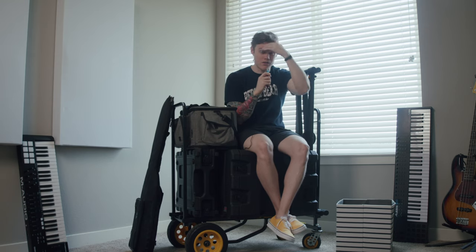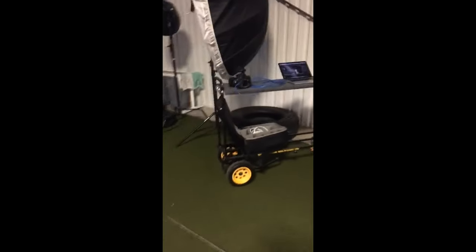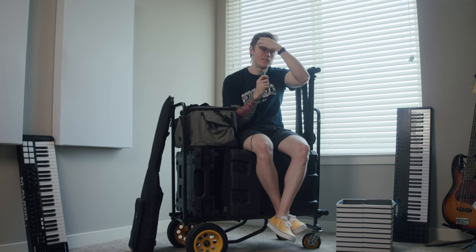From that moment on, I pretty much brought this cart on every shoot I could because it helped me create a laptop workstation, and I did a lot of tethered shooting at the time. I'd be lying if it didn't make clients feel a little bit more happy about how serious it made me look — perceptive value.